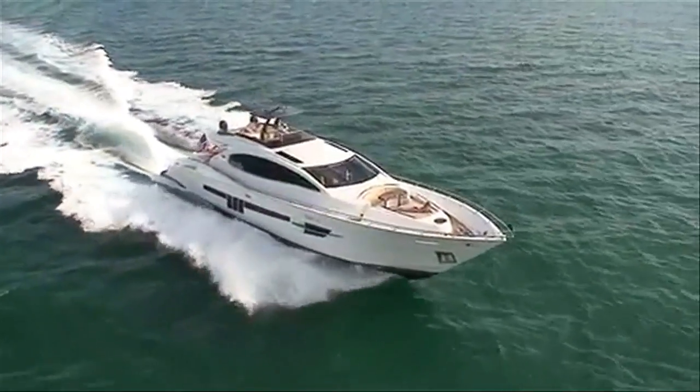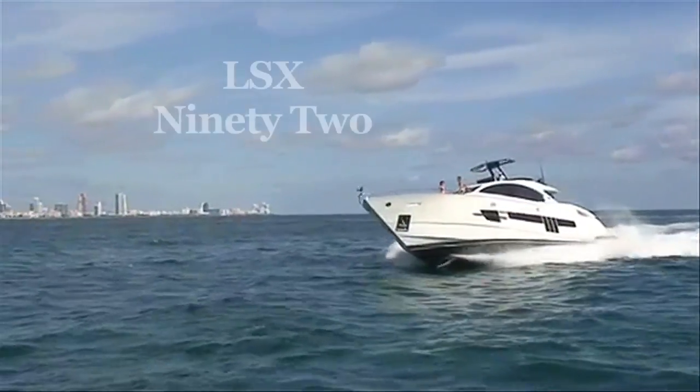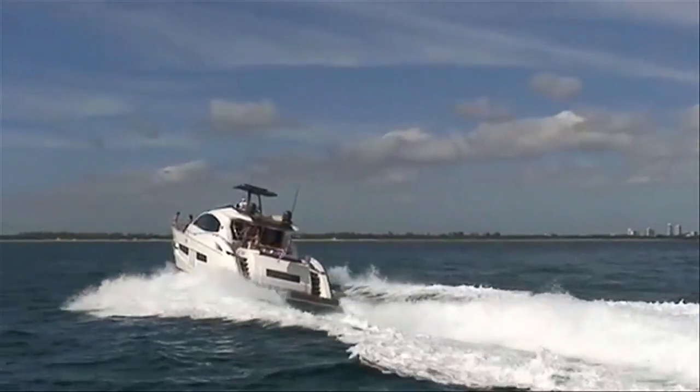If sleek and sporty fit your style, then the Lazara LSX92 might also suit you. I'm Diane Byrne, and this quadruple engine cruiser has been making waves since her introduction in 2008.